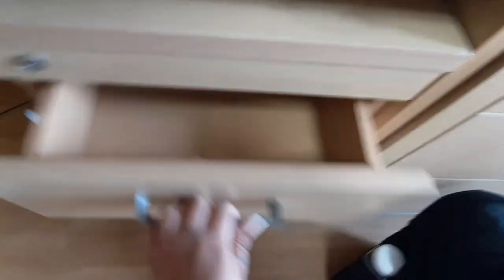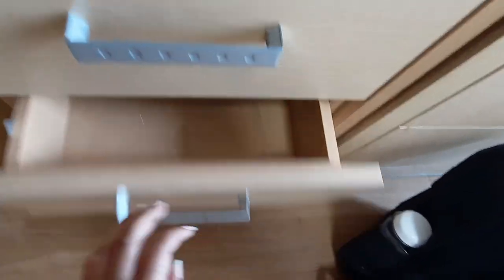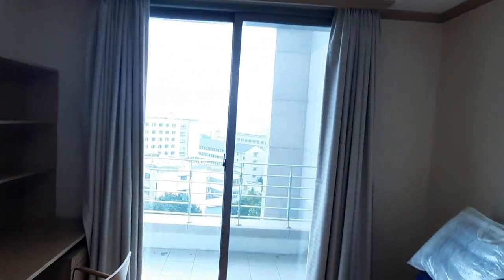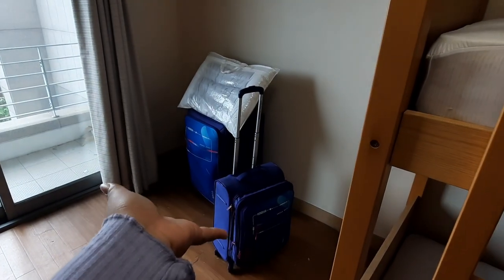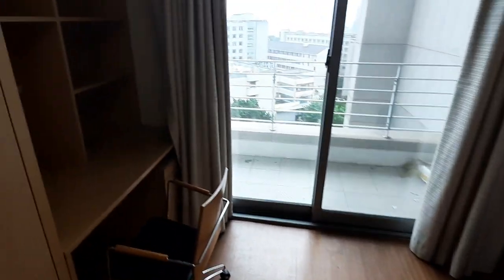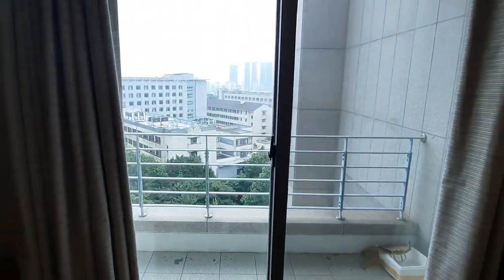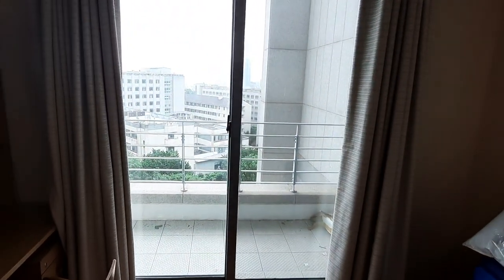We have more storage space here. There is my luggage — I'm moving out. This was actually my roommate's side, and this is the best part of the bunk bedrooms: the balcony.